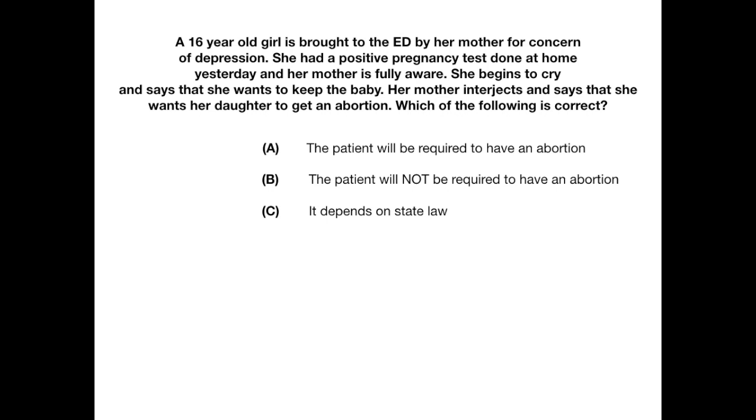Practice question three: A 16-year-old girl is brought to the ED by her mother for depression. She had a positive pregnancy test yesterday and her mother is fully aware. The patient says she wants to keep the baby, but her mother interjects and says she wants her daughter to get an abortion. Which is correct? A — the patient will be required to have an abortion. B — the patient will not be required to have an abortion. Or C — it depends on state law.